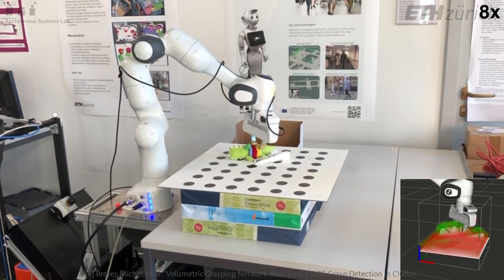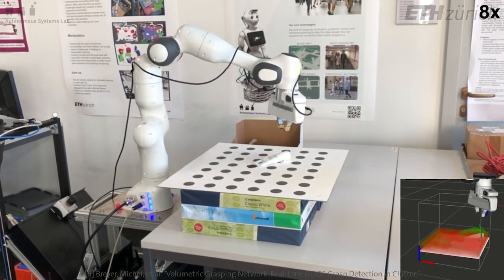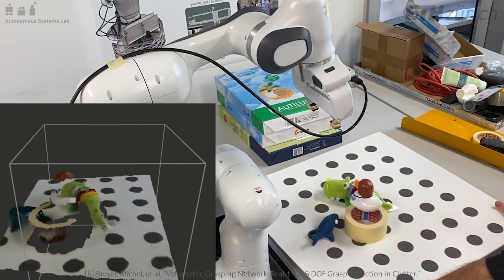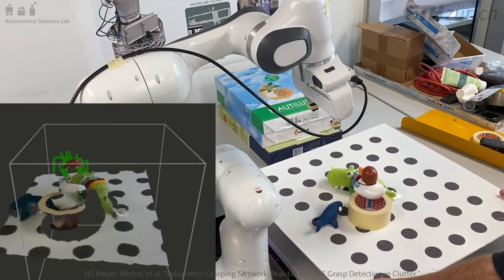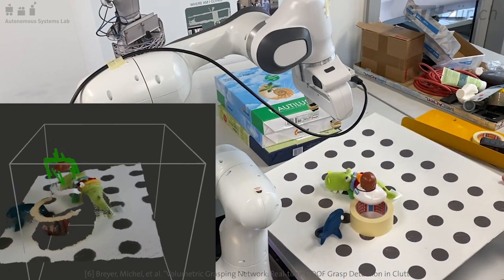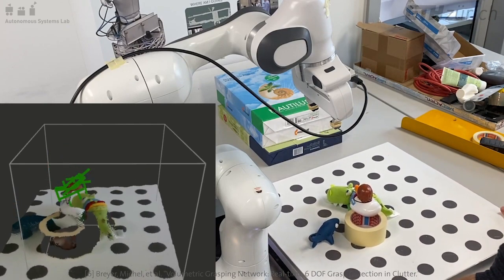As a success metric, the robot was able to clear 92 percent of the objects without the need for explicit collision checking. Grasps are planned within 10 milliseconds, and depth images are processed in real time. Due to its inherent disturbance robustness, this method is suitable for implementation on an aerial robot.